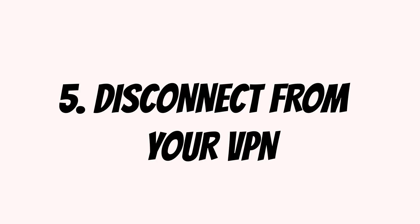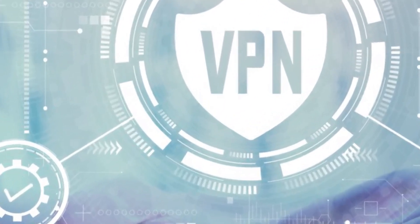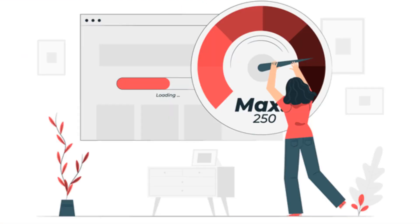5. Disconnect from your VPN. VPNs provide anonymity and privacy, but they can also slow down your speeds when using remote servers. If your phone is connected to a VPN, try disconnecting and try again. Chances are, you'll notice an immediate improvement as soon as you disconnect. If that does fix the problem, you can improve your VPN's speed when you reconnect to it.